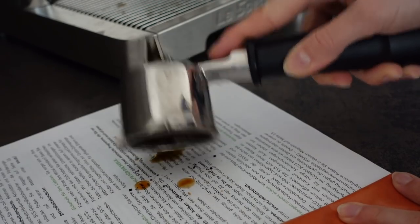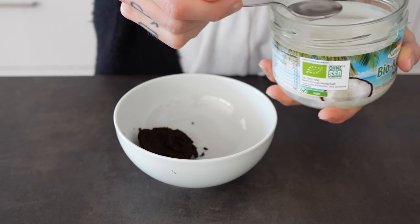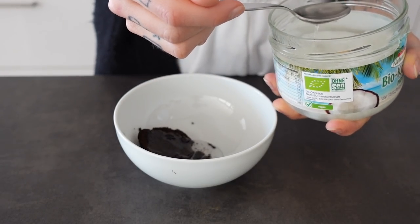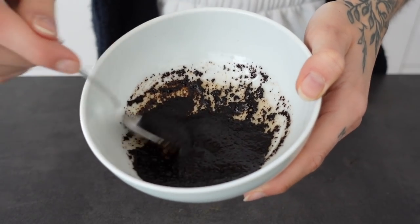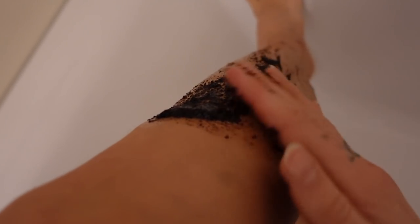Some of you may have seen it on Instagram, but I often keep the coffee grounds to make my own body scrub. I just mix the coffee grounds with some coconut oil and a little bit of agave syrup, mix everything together, and that's it. Now just put it on your body, feet, hands, wherever you want.